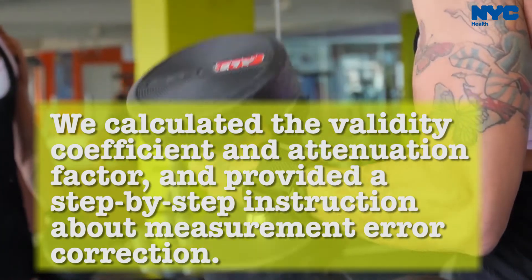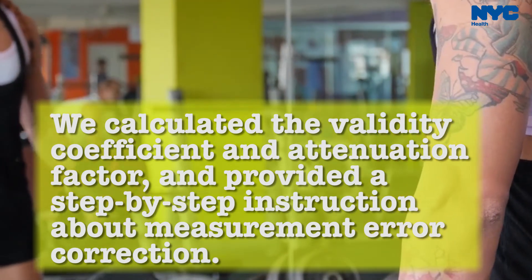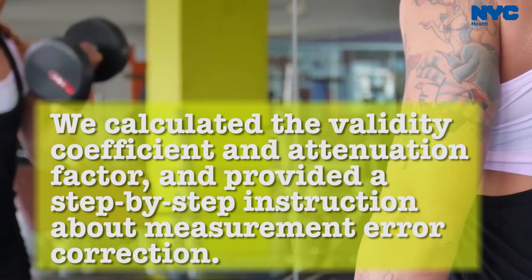We calculated the validity coefficient, which is a measure of accuracy and attenuation factors. We also provided a step-by-step instruction about the measurement error corrections.